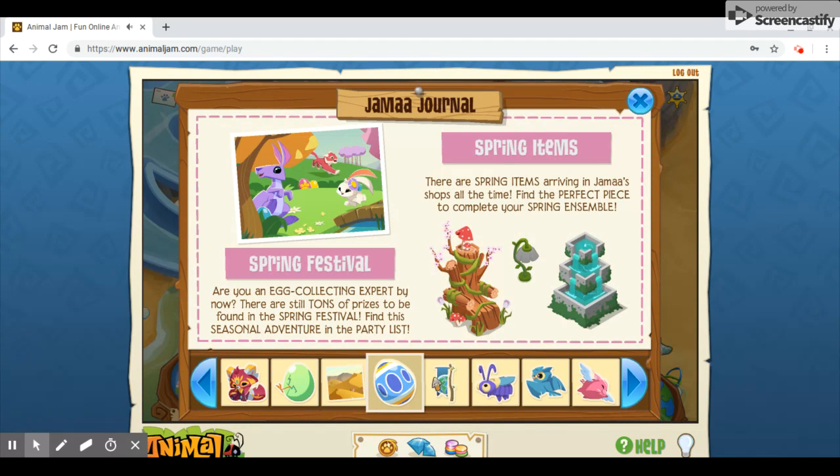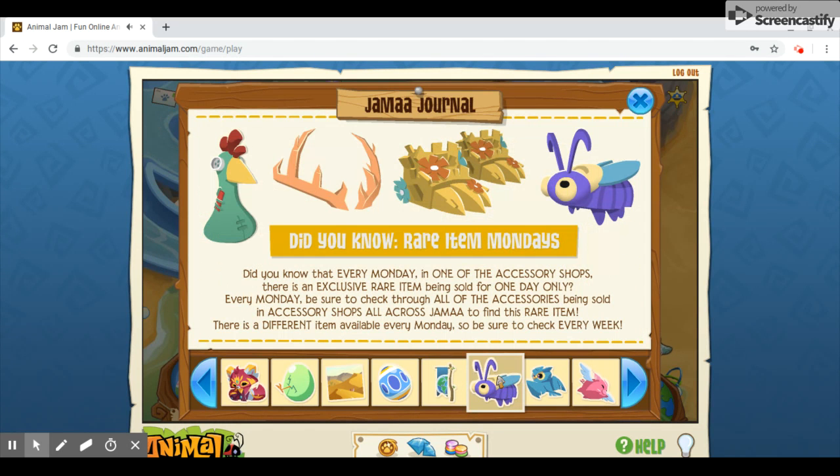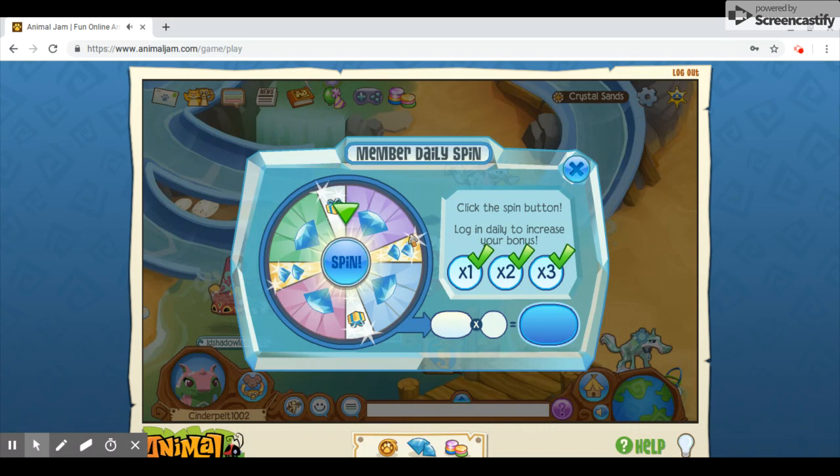Nothing new here — just spring items and spring festival. Why are they using filler? I don't like that. Why can't they add something new on that page? Earth Day — okay, so there's Earth Day banners, and Ray Ride on Mondays. That's more filler. I don't care — just give me something new.